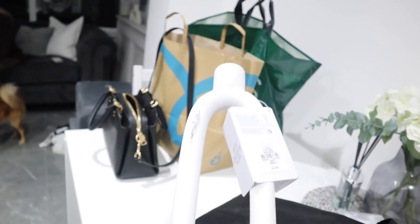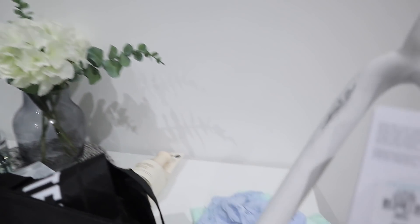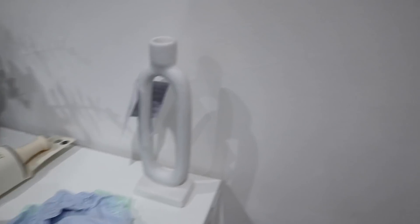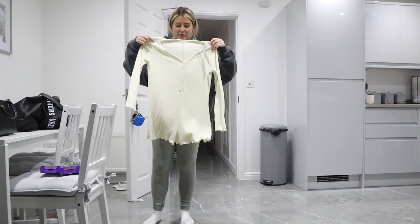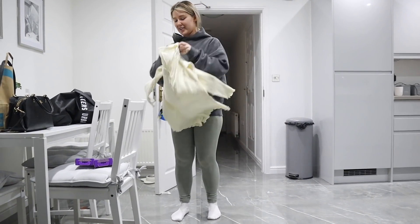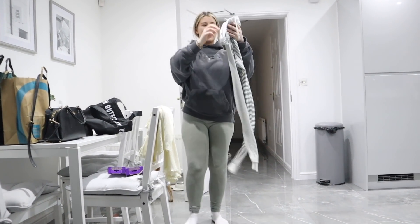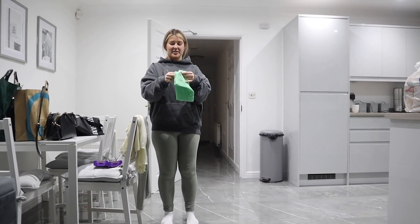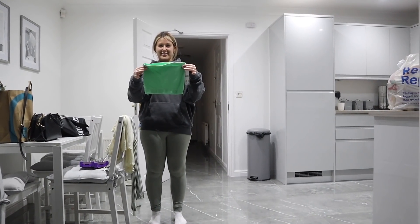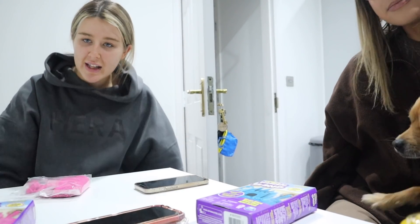Then I got this from Primark — it's like a hair mist bottle just to spray my bangs wet. I also have this little candle holder thing, then I bought this gorgeous romper — so pretty. Then I bought these pajama bottoms because me and Lotty got matching ones. And I got this top from Urban Outfitters — 16 pounds, what a bargain!